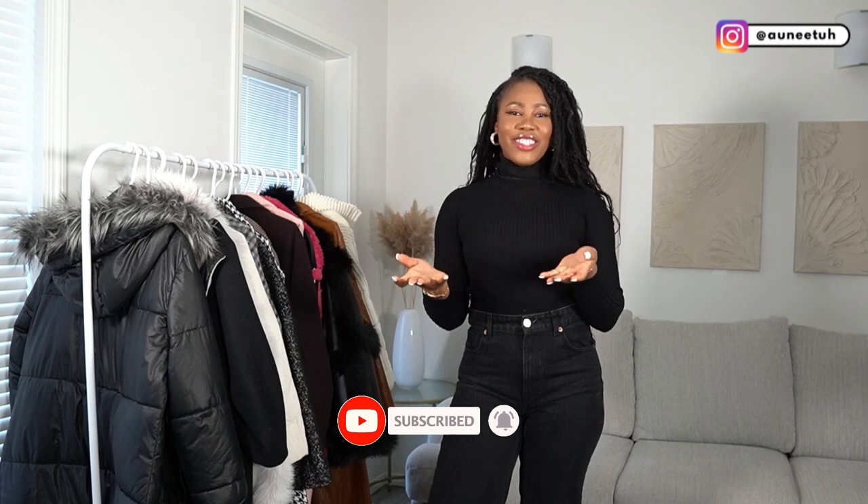On this channel we talk about fashion, travel, lifestyle, and everything in between, and today I am bringing you the fashion bits finally. I spent the winter in Winnipeg, Canada, and if you know one thing about Canada, you know that Canada is cold.